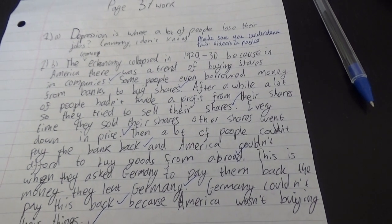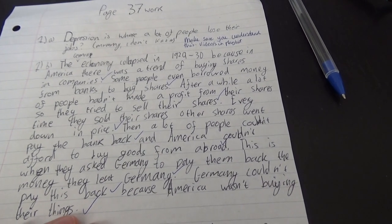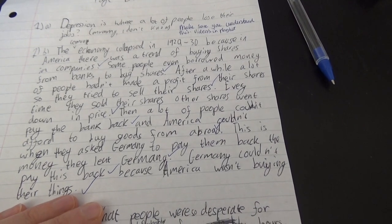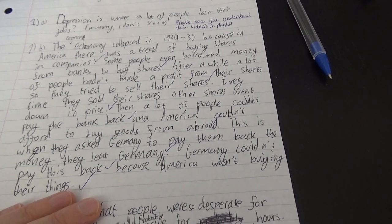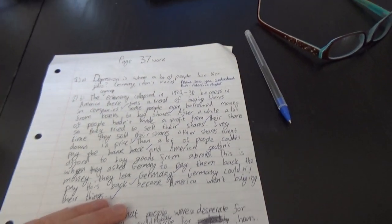'Then a lot of people couldn't pay the bank back, and America couldn't afford to buy goods from abroad. This is when they asked Germany to pay them back the money they had lent Germany. Germany couldn't pay this back because America wasn't buying their things.' I think she's got the idea.